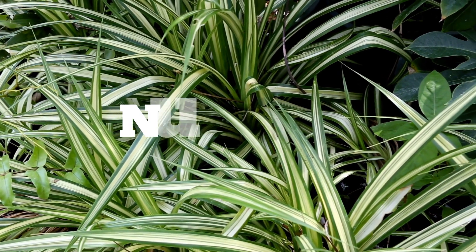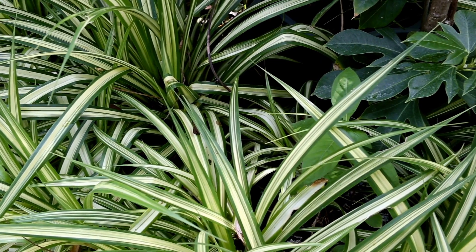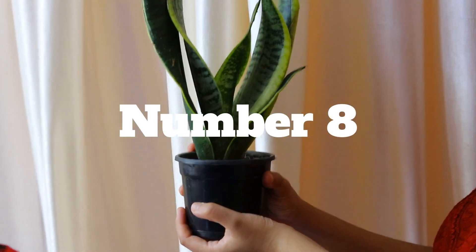Number 9 on my list is spider plant. This is another beautiful plant which can be grown indoors. This plant has tuberous roots, so it stores a lot of water. Be careful while watering it and water this plant only when the soil feels dry.